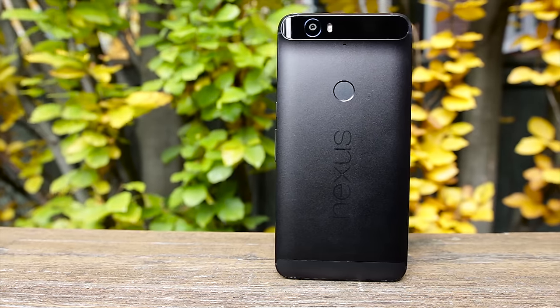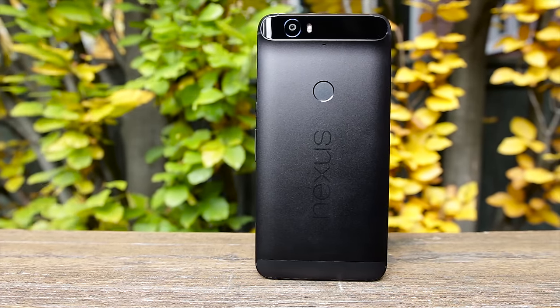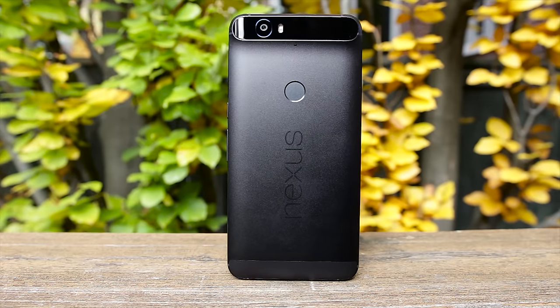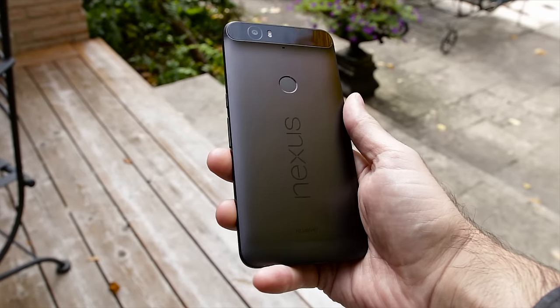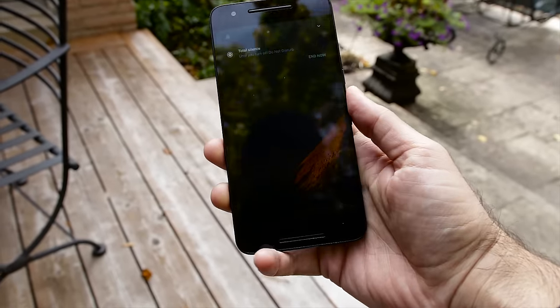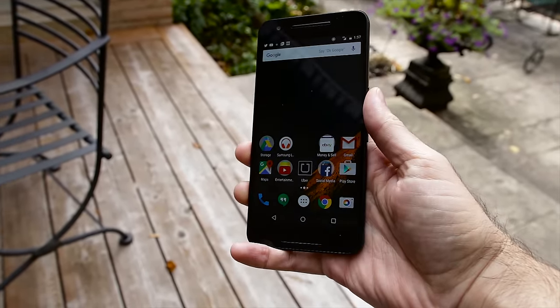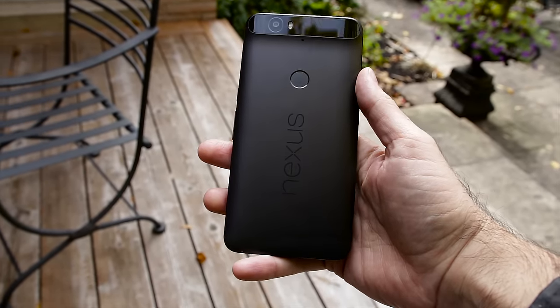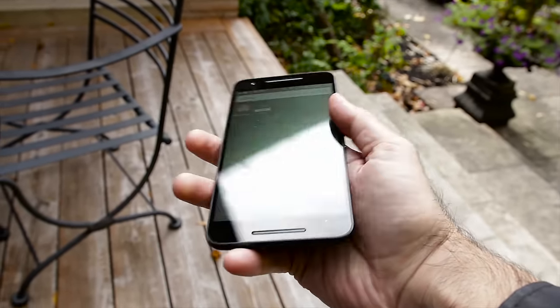The Nexus 6P was made by Huawei this year and is probably one of the best, if not the best looking Nexus to date. It has a gorgeous metal unibody design with a chiseled frame allowing you to better grip the phone. The bezels are pretty thin on the sides but quite large on the top and bottom to house the dual front-facing stereo speakers. The bottom line is it feels premium — a first for a Nexus — and if this is Huawei's foray into North America then I'm happy to welcome them in.